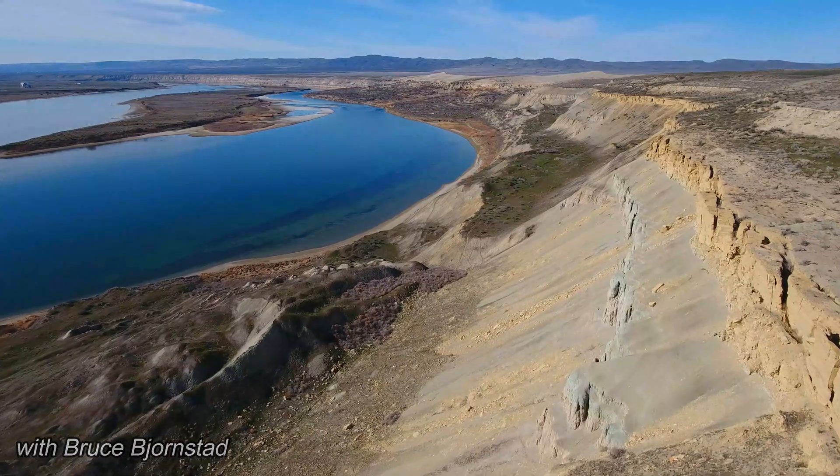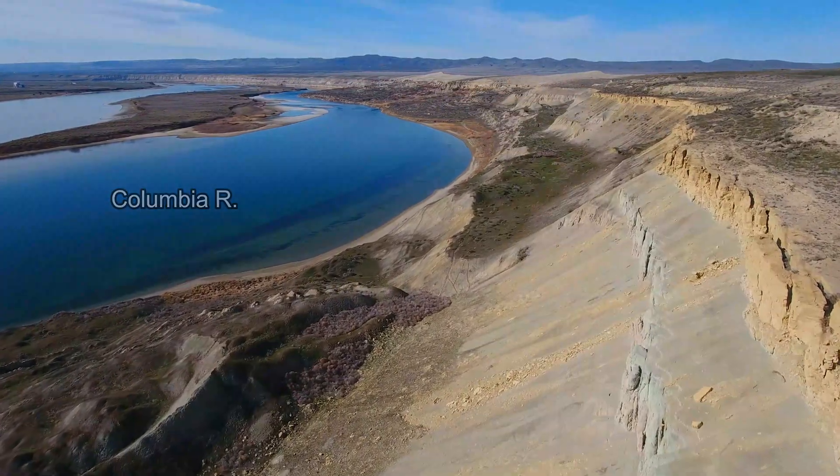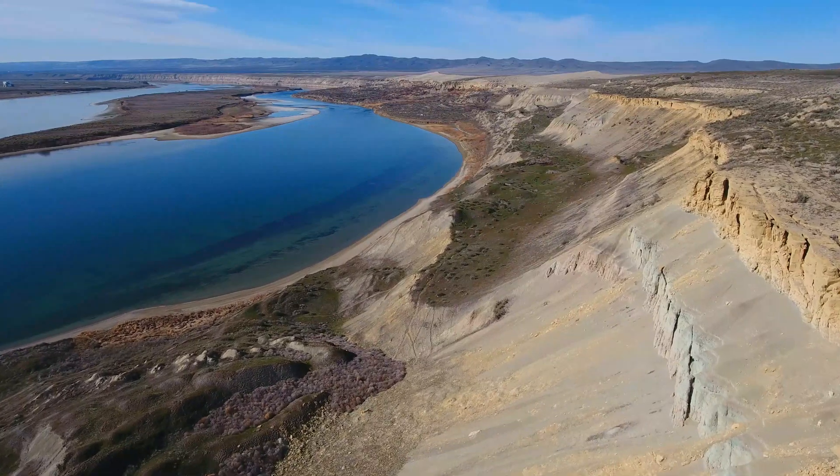Greetings, everyone. I'd like to share with you some interesting and unique geology along the northern White Bluffs within the Hanford Reach National Monument in Washington State.